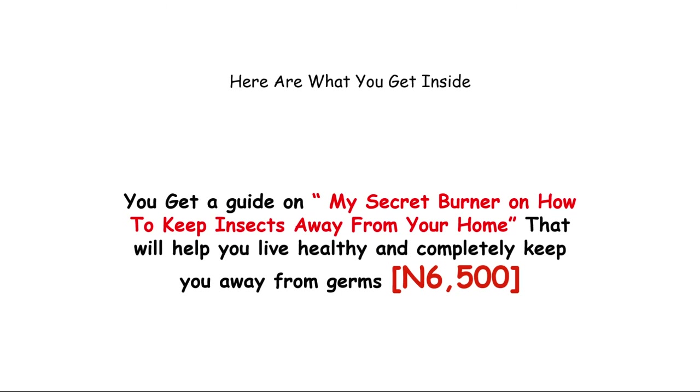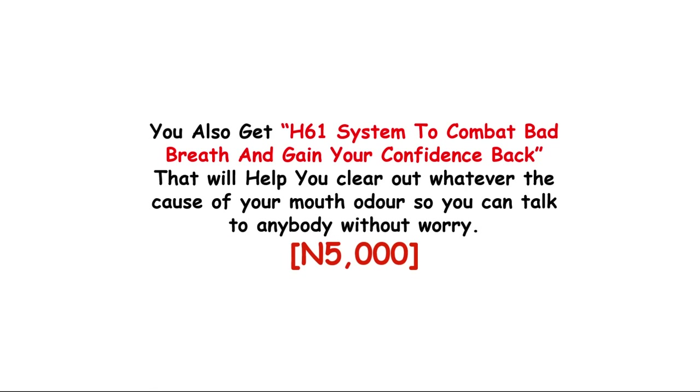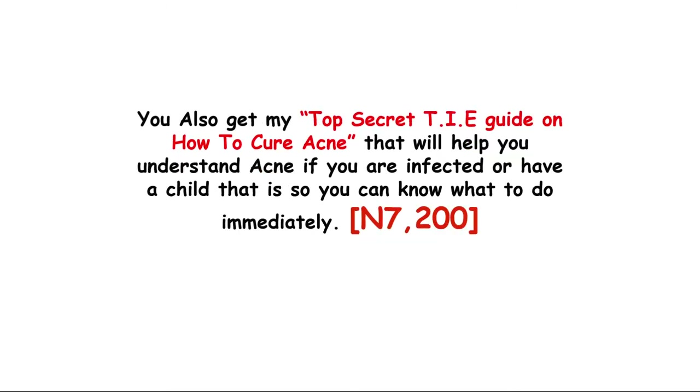Here's what you get inside this guide: you get a guide on how to keep insects away from your home forever, which will help you live and completely keep your home away from germs. The value of this guide, which you are getting for free, is 6,500 Naira. You also get the H61 system to combat bad breath and gain your confidence back. This guide will help you clear out whatever the cause of your mouth odor is, so you can talk to anybody without worry. The value of this is 500 Naira, but you are getting it for free.